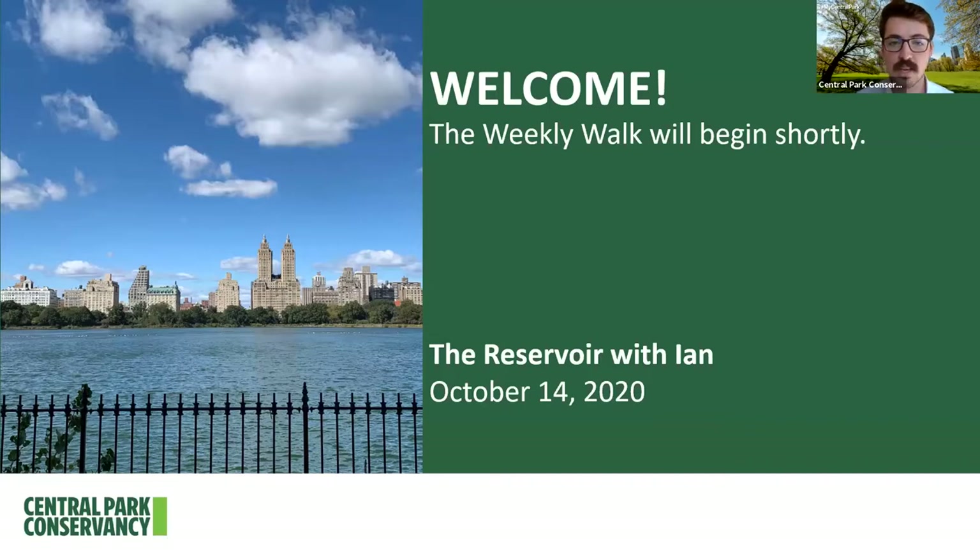All of the photographs you'll see were taken by myself in the past week, and I've included a couple of historical images from the Parks Department Archives, the Museum of the City of New York, as well as the New York Public Library Digital Archives. This will take about 15 minutes to explore the park.